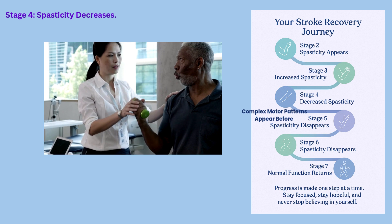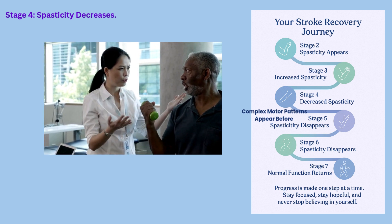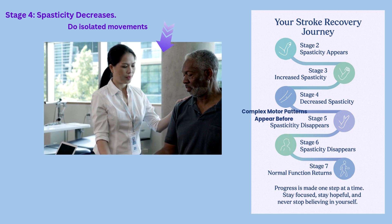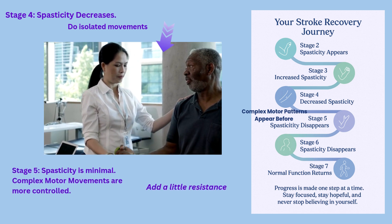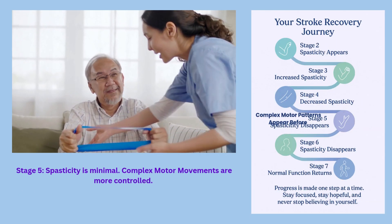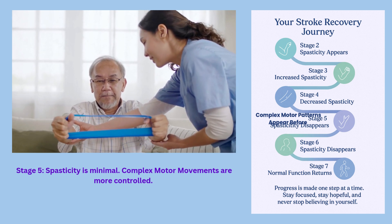In stage four, spasticity begins to decline. You start to regain control, and your movements are no longer stuck in patterns — you can do more isolated motion, such as just doing the biceps. By stage five, complex movements start returning and are more controlled. You can add some resistance to your therapy, such as weights and therabands. This stage is exciting because it means you are making true progress.